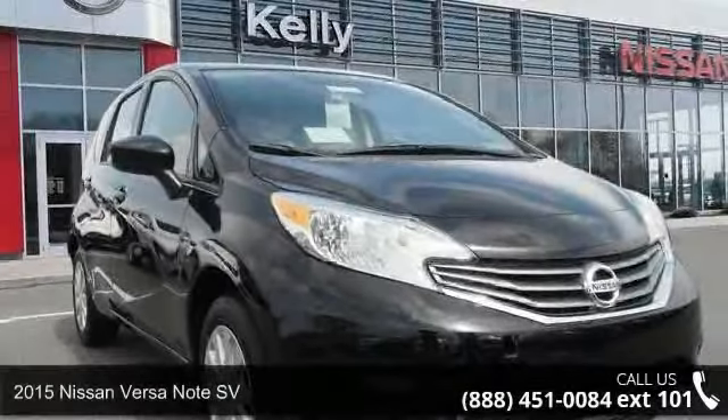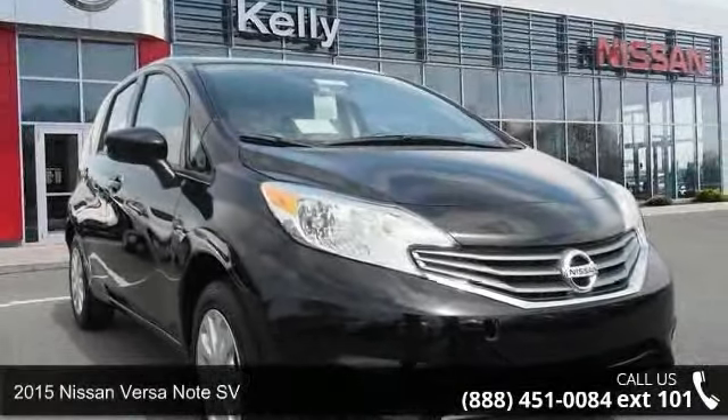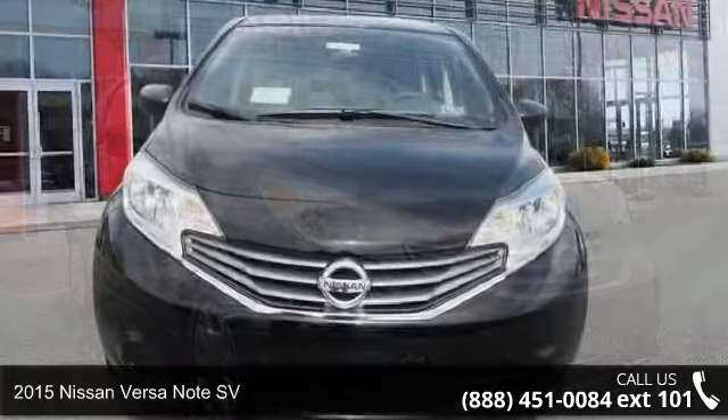Presenting the 2015 Nissan Verse Note SV. This may be the set of wheels you've been looking for.